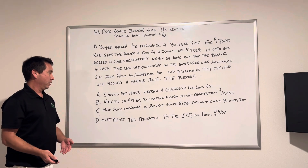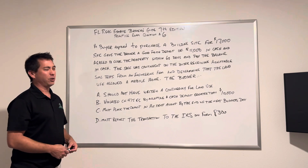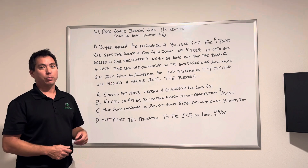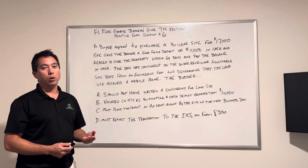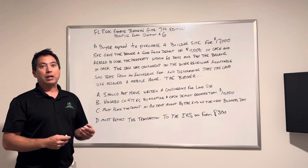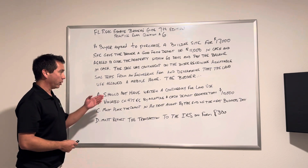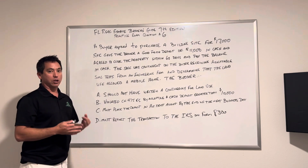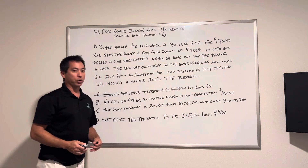The broker should do what? Answer A says should not have written a contingency for land use. No — you should absolutely write a contingency for soil test and land use. Anything when you're buying vacant land, you have to make sure that you do all the tests and all your due diligence so that you don't fall under a remediation problem. You can't do that innocent landowner claim we talked about. So A is wrong — we should always write a contingency or have some type of clause in there to protect our buyer.